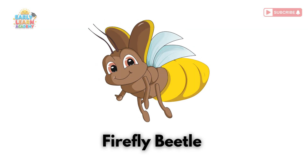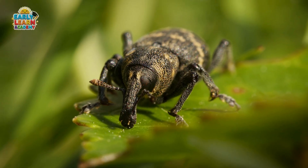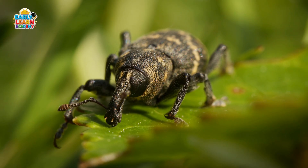Firefly Beetle! This is a firefly beetle. It glows in the dark to attract mates or warn predators. Weevil Beetle! This is a weevil beetle. It has a long snout and feeds on plants and seeds.